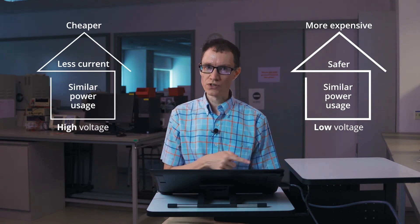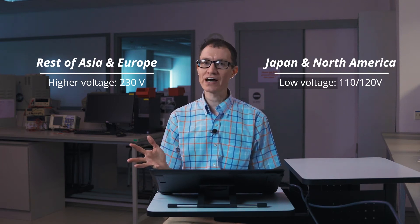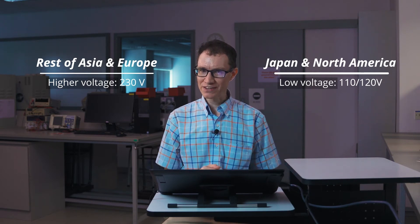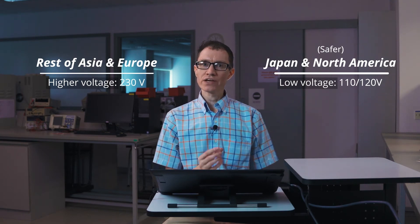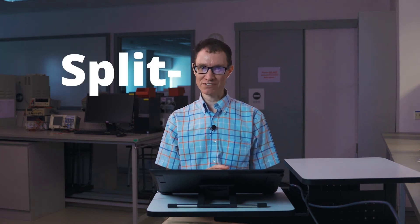In most of the world, the trade-off has centered around two main voltages. In Japan and North America, 110 or 120 volts has historically been used — that's the low voltage case. In the rest of Asia and Europe, a higher voltage around 230 volts is typically used. The wires are a little bit thinner in the rest of Asia and Europe, but wiring in North American and Japanese homes is a little bit safer. In order to give a higher voltage to appliances that might need it in North America, a further optimization called split phase AC has been made.